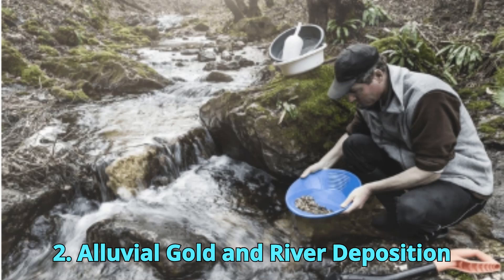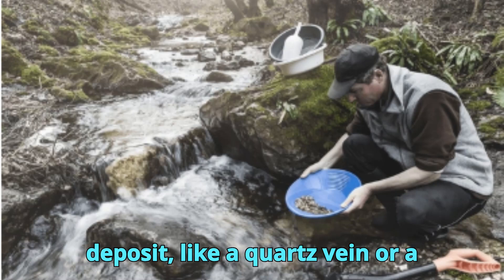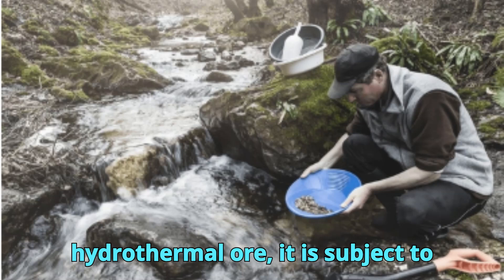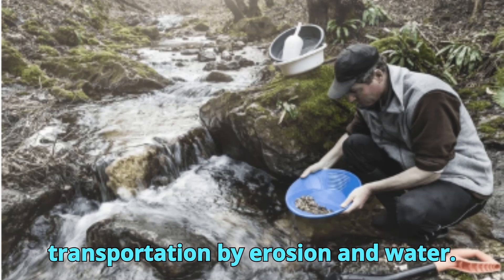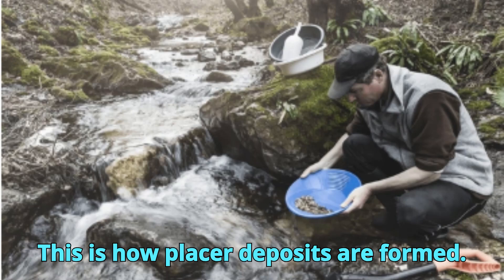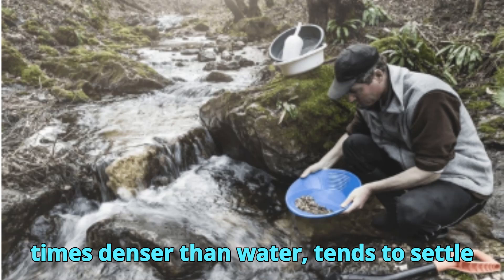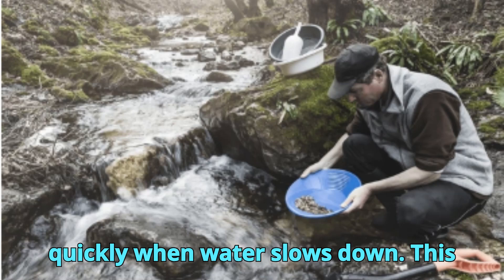Alluvial gold and river deposition: Once gold breaks free from a primary deposit — like a quartz vein or a hydrothermal ore — it is subject to transportation by erosion and water. This is how placer deposits are formed. Gold, being extremely dense — nearly 20 times denser than water — tends to settle quickly when water slows down.